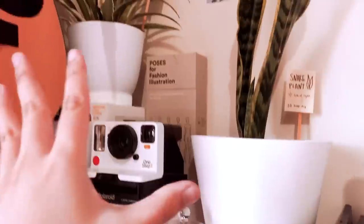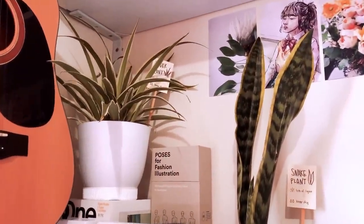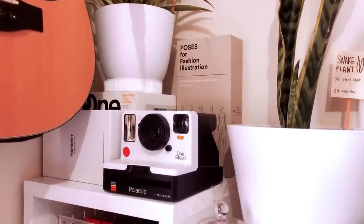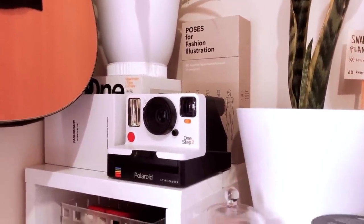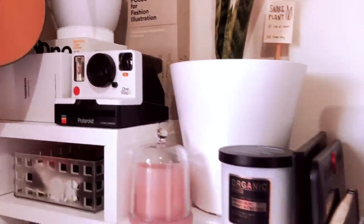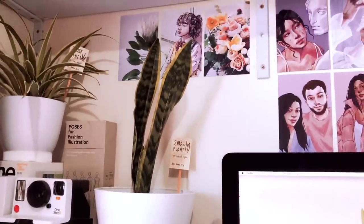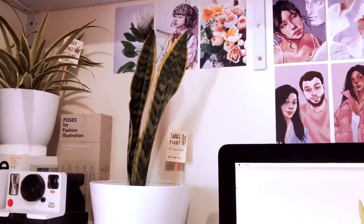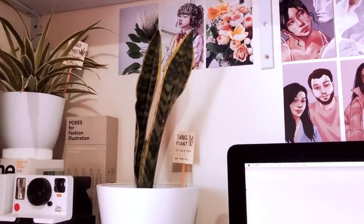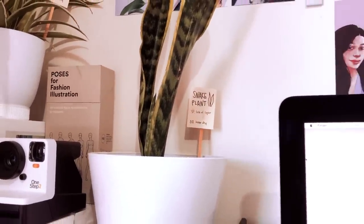Next to that I have some more plants - a spider plant my mom got me in the corner. Underneath that I have some Fashionary products, poses for fashion illustration, and a Polaroid camera I got for my birthday. I also have another plant I recently got, which is why she's tiny in this large pot at the moment. But she already has a baby leaf growing, which is really cute.